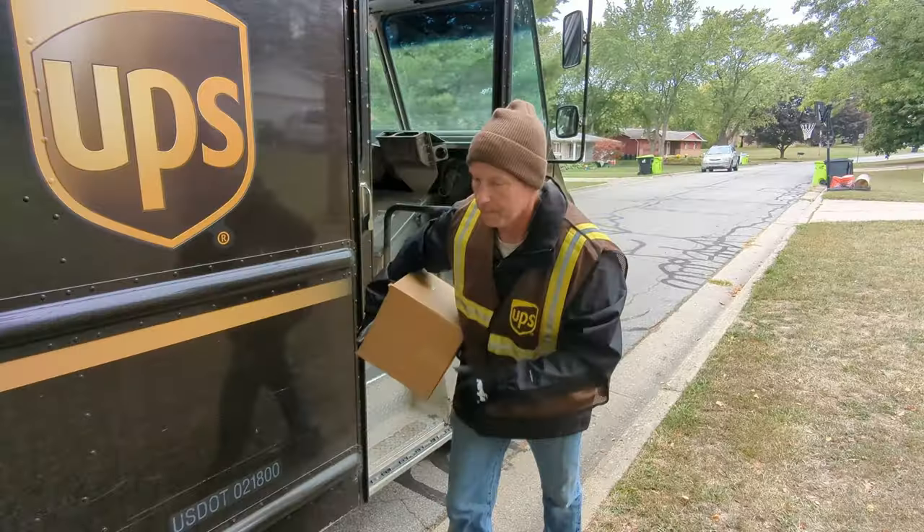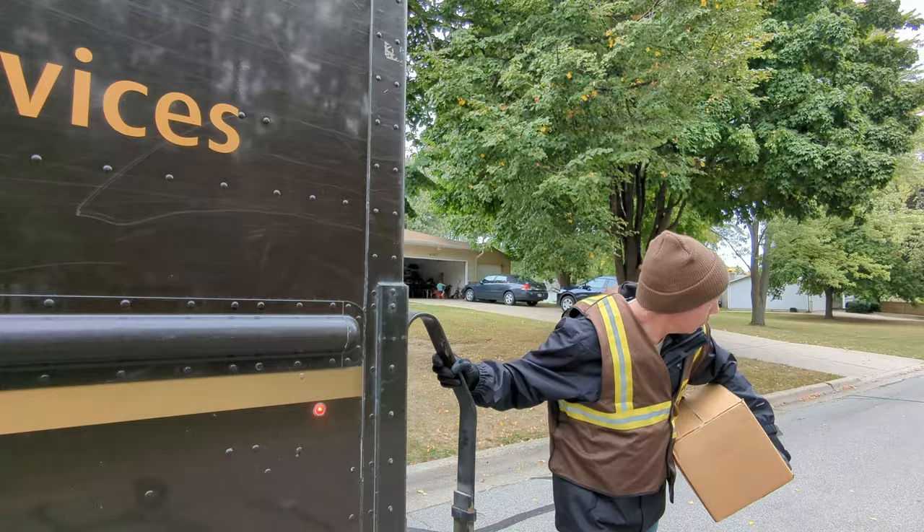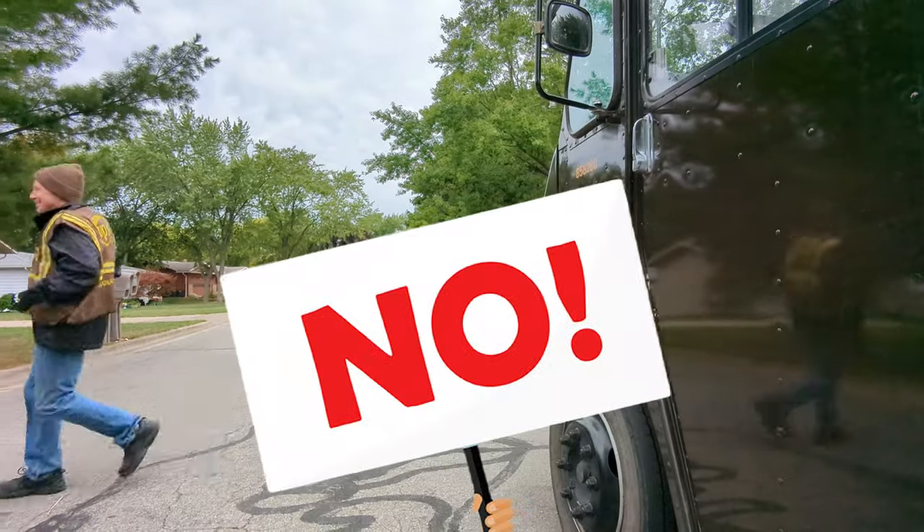If you have to cross the street, always walk behind the vehicle. Look both directions and make sure everything is clear before crossing. Never cross traffic in front of the vehicle.